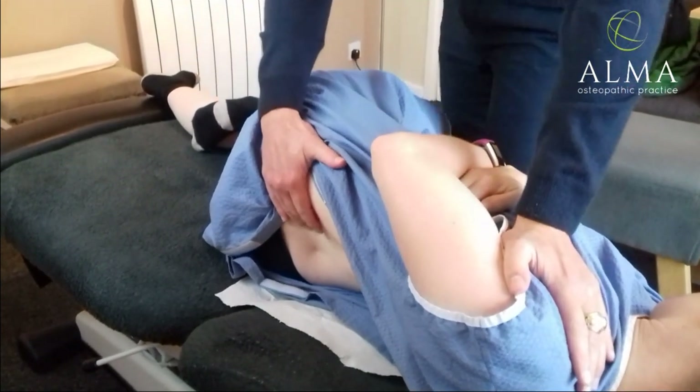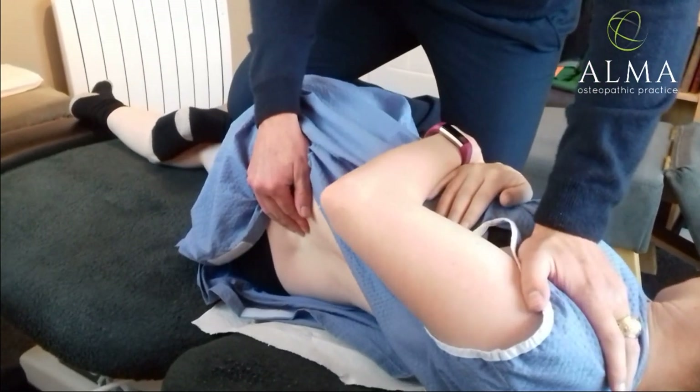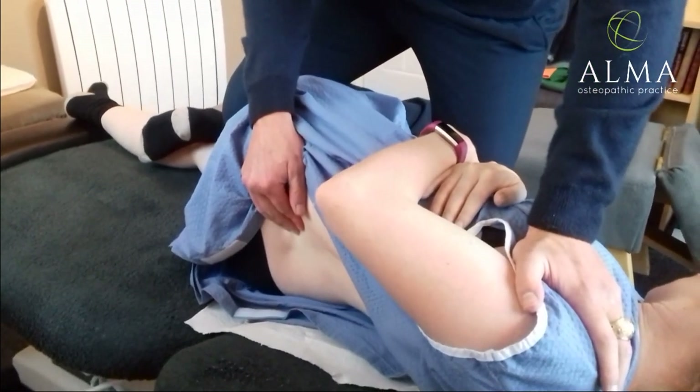Just let your legs just drop. Drop. And there's the last of it. Good.